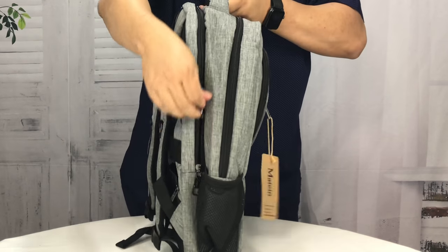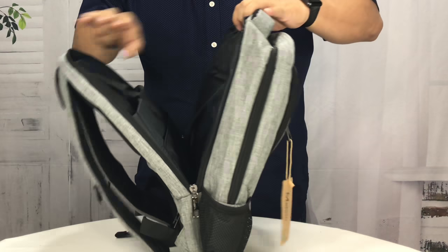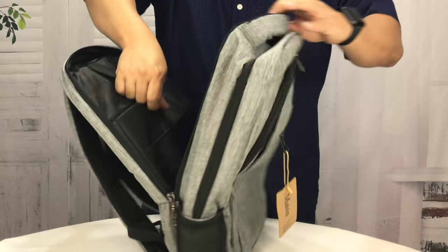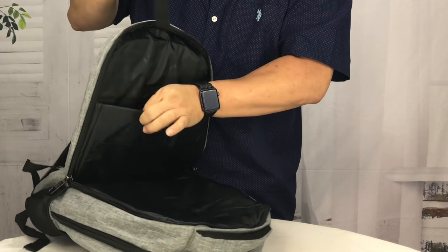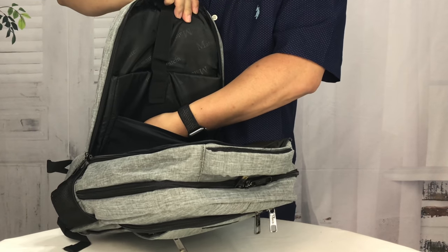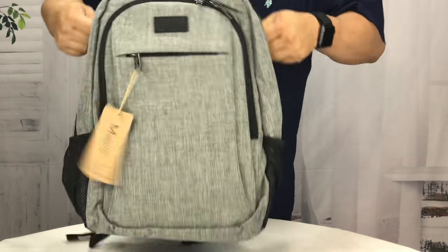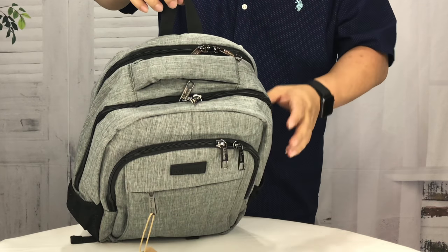Opening up what I'll call the laptop pocket here, we have a pretty big pocket. The laptop is supposed to slide into this padded pocket right here. We have a strap that goes over it, and we have a sleeve right here which would be perfect for papers. I do love the separate laptop pockets, especially when you have a laptop. There's also a loop up here to hang it.